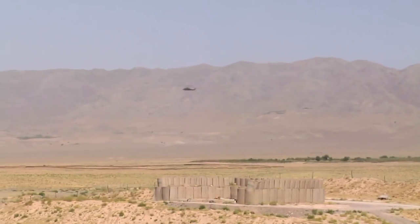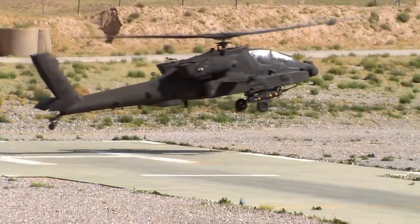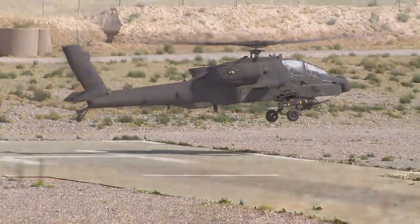Forward Operating Base Wolverine is home to Chinook, Blackhawk, Kiowa, and Apache helicopters. Their uses range from transportation to combat support for troops on the ground.